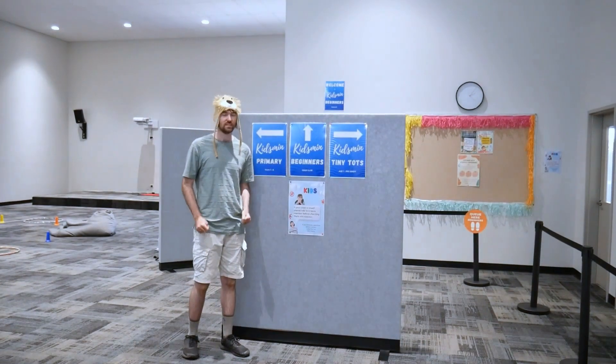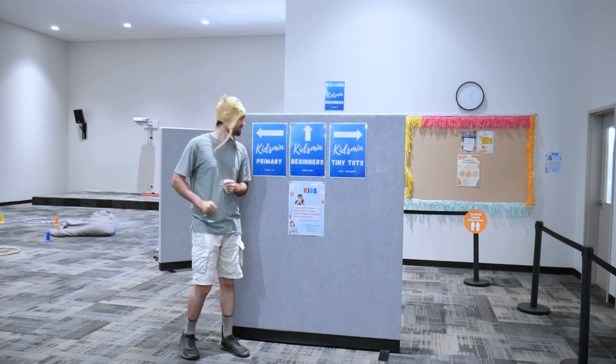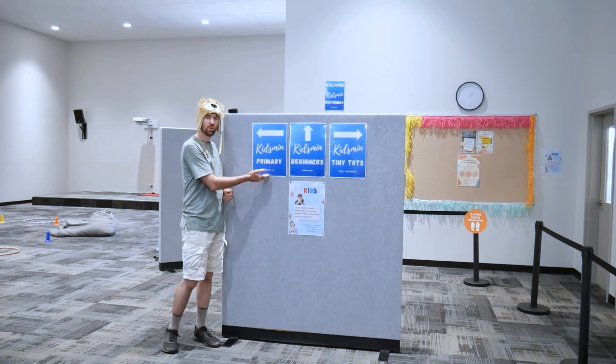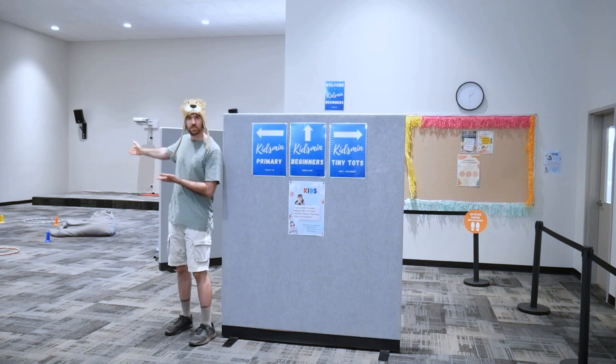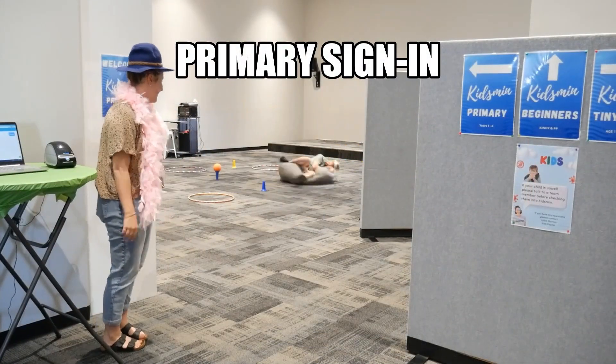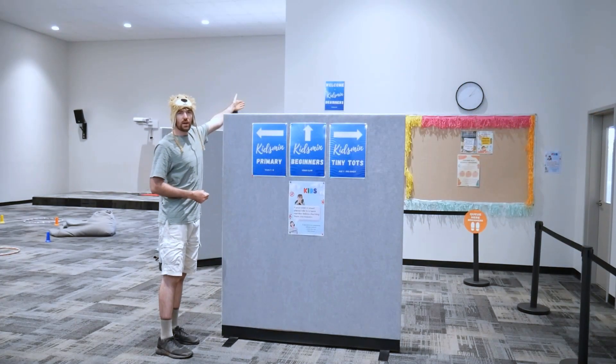If your child is all well and ready to go, I'll show you where you can take them. First of all, we have Primary, which is for years one to six — they will go to the right. Then we have our Kidsmen Beginners, which is kindy and pre-primary, and they are at the door right behind me there.